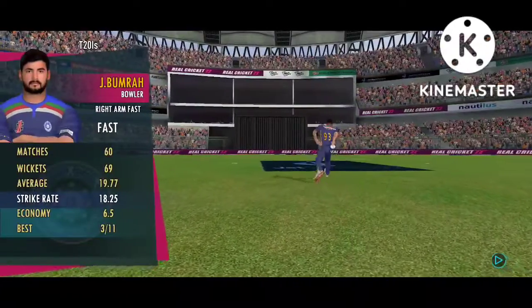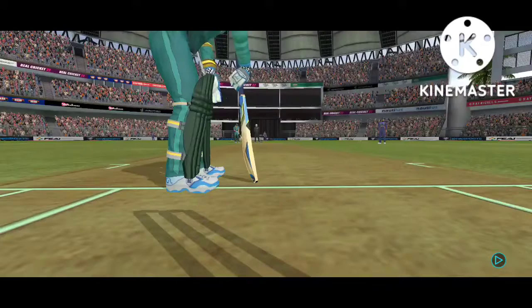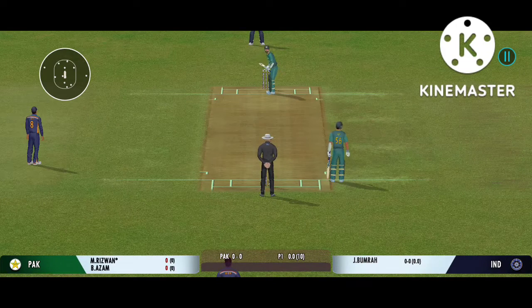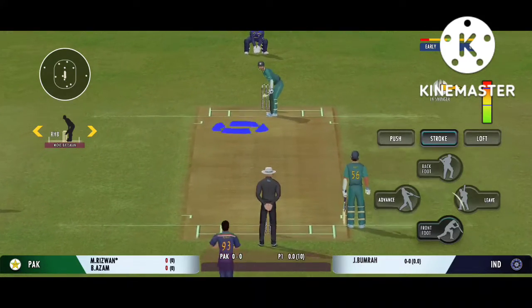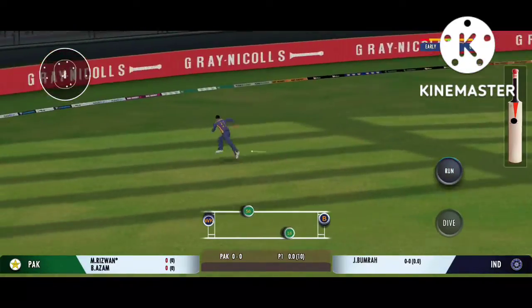Base bowler into the attack. There must be some nerves as the batsman is set to face his first ball. Played into the gap, should be able to run two here.